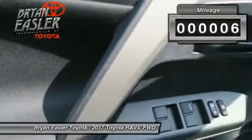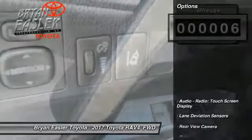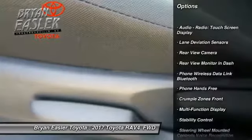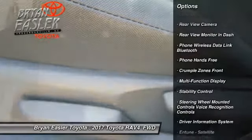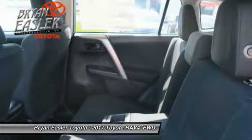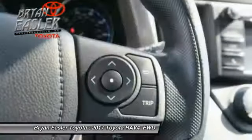This vehicle has less than 100 miles. Here are some of this vehicle's great options: stability control, power steering, child safety locks, clock, trip computer, compass, power brakes, power windows, daytime running lights, and electronic brake force distribution.